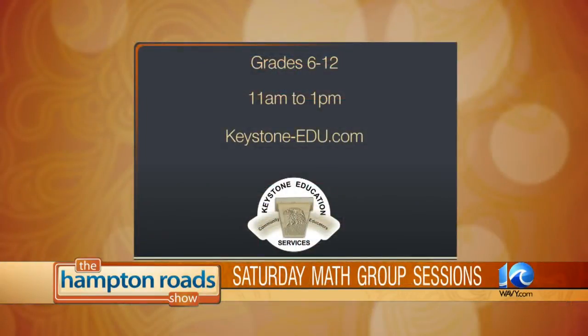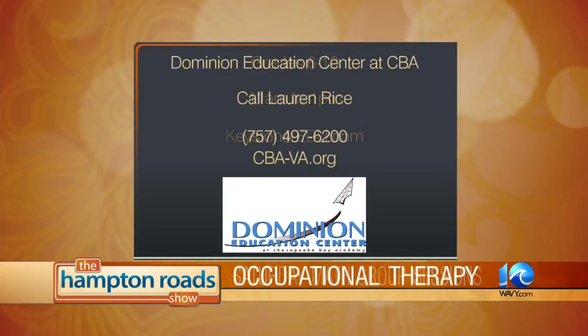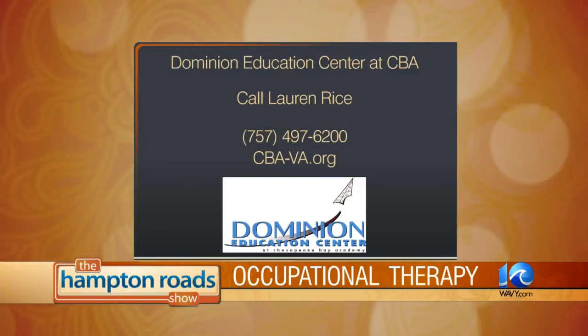If you want more information about Keystone Educational Services, they have Saturday math sessions for grades 6 to 12, from 11 a.m. to 1 p.m. — very affordable. For more information, go to keystone-edu.com. And for more information on fine motor skills and occupational therapy, contact Lauren Rice with Dominion Education Center at Chesapeake Bay Academy at 497-6200 or visit cba-va.org. Thanks for being here. Thank you so much for having me.